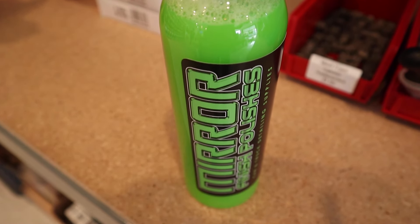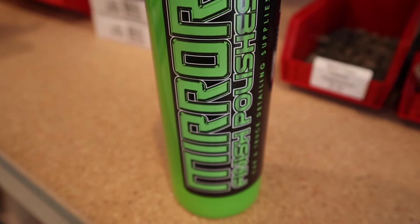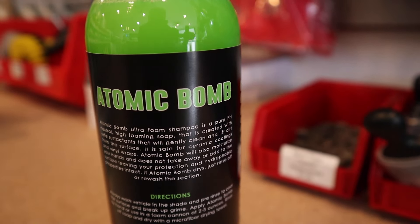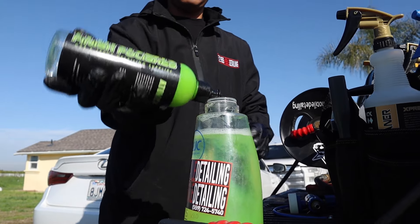The second product we're going to showcase is called Atomic Bomb by Mirror Finish Products. We use this in our wash bucket and also in our foam cannon — it's a really great product. I like it because it produces a lot of suds and it's pH neutral. It's a great snow foam cannon soap, safe for everything — direct sunlight, you can use it for coated and non-coated vehicles, and a little bit goes a long way. All you need is about two ounces in your foam cannon.